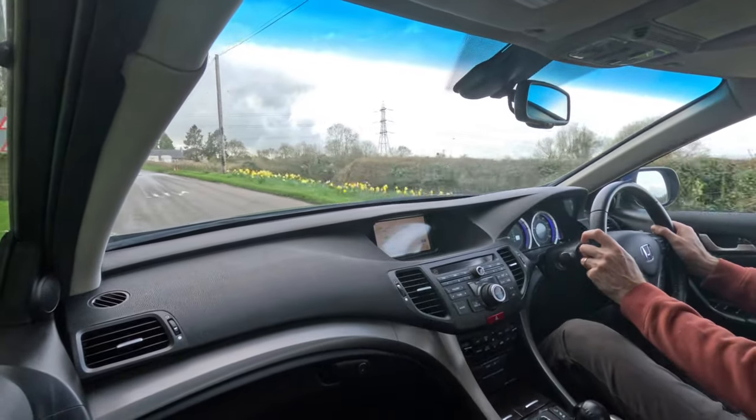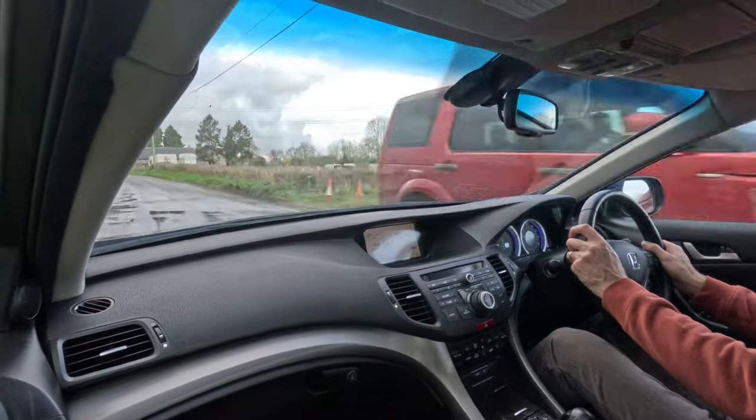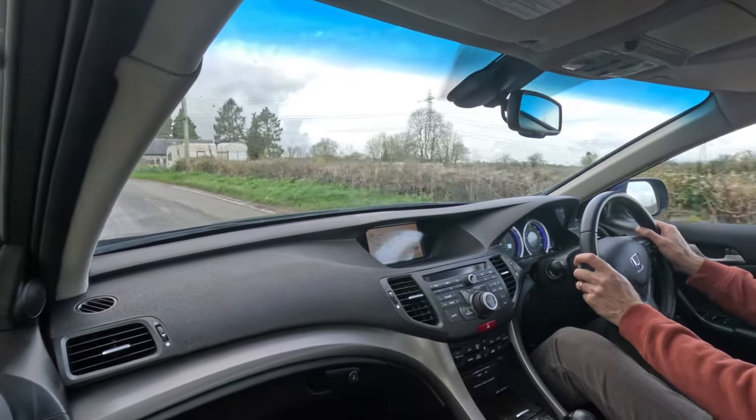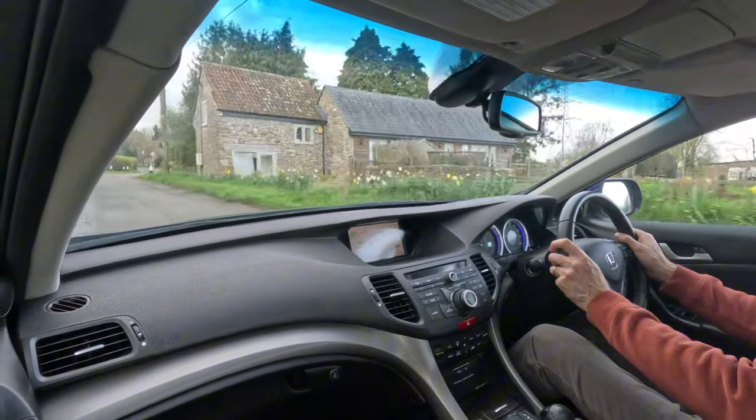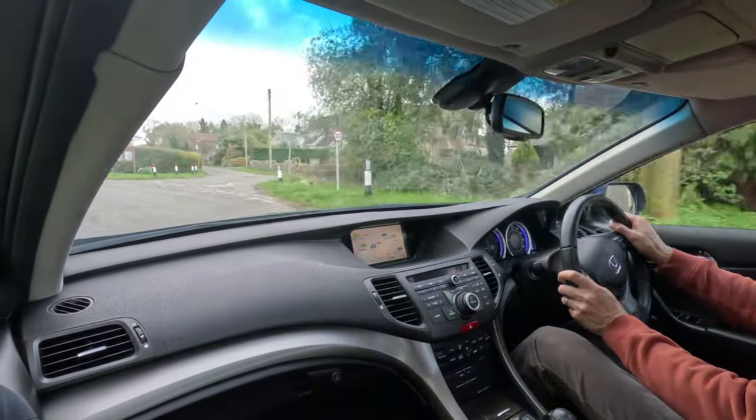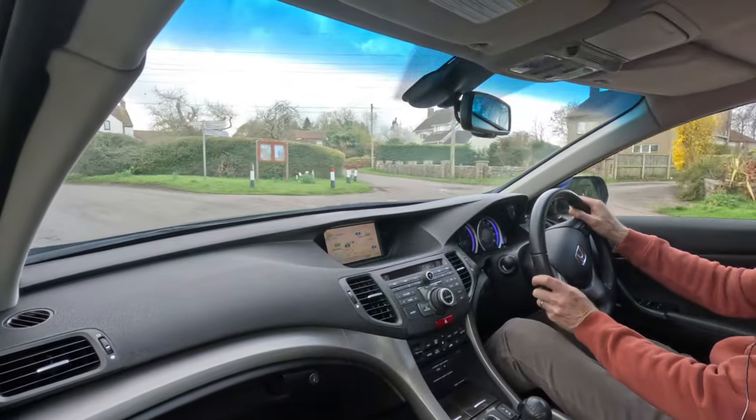Turn the key, engine starts instantly and settles to a smooth, even idle. There are no warning lights on the dashboard at all relating to the engine or any other part of the car. The temperature gauge is running at a third, which is exactly where it's meant to be on a Honda vehicle.